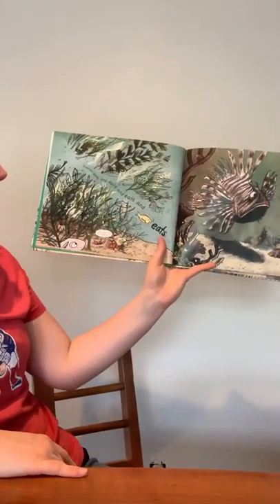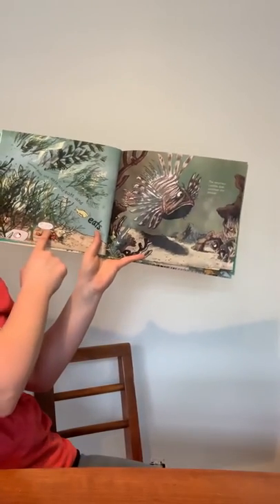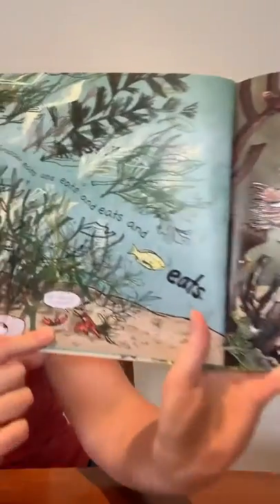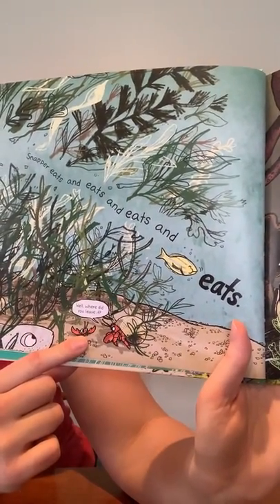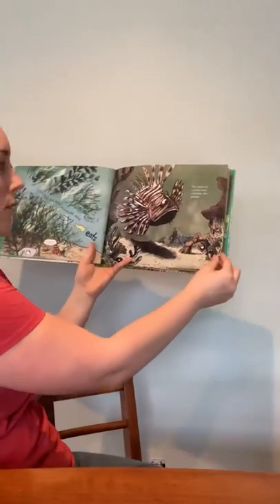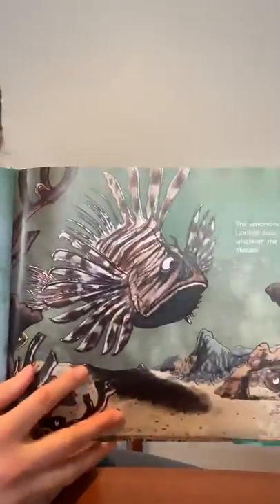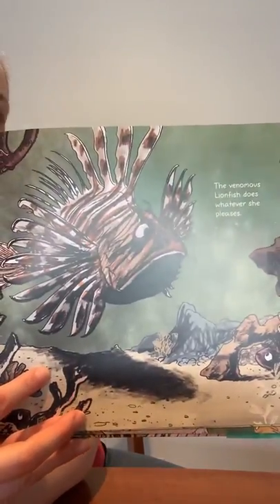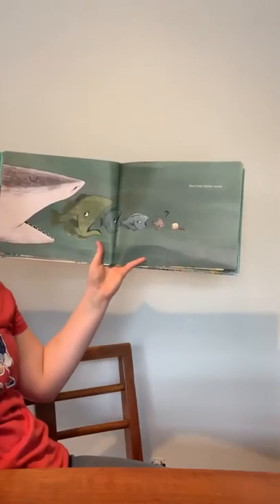Snapper eats and eats and eats and eats. Oh no, look at who's looking for a home. Looks like the hermit crab doesn't have a shell. The venomous lionfish does whatever she pleases. Do you think the lionfish looks very happy in this story? And Crab Bakes Cakes.